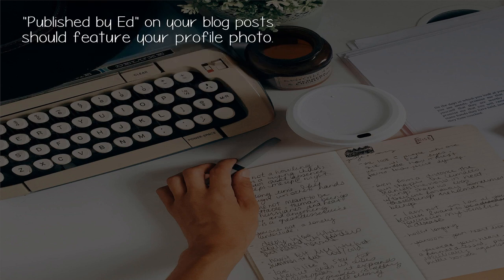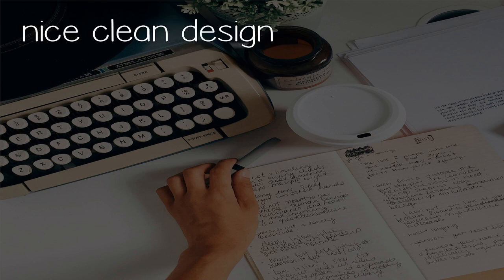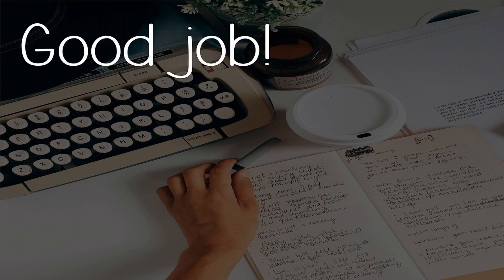'Published by Ed' on your blog posts should feature your profile photo. What I like: useful content, nice blog posts, a clean design, and Disqus integration. Good job!